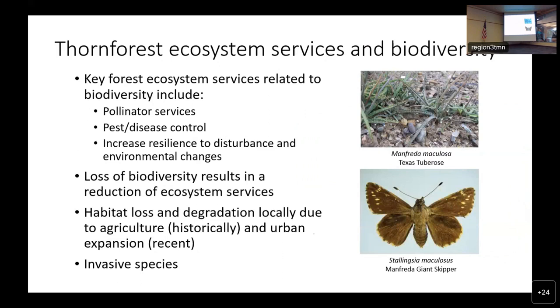Understory is usually dense — it can be up to 3 meters in height, sometimes taller. Ground layer vegetation is usually sparse in undisturbed forests. Thorn forests and forests in general are important because of the ecosystem services that they provide. A few key ecosystem services related to biodiversity include pollinator services, pest and disease control, as well as increased resilience to disturbance and environmental changes.